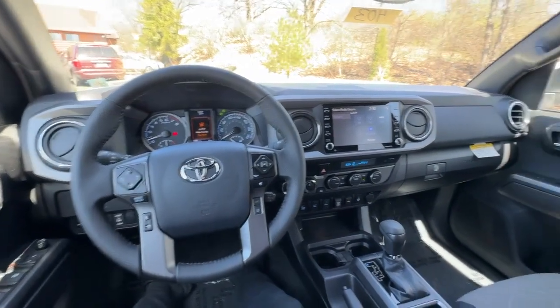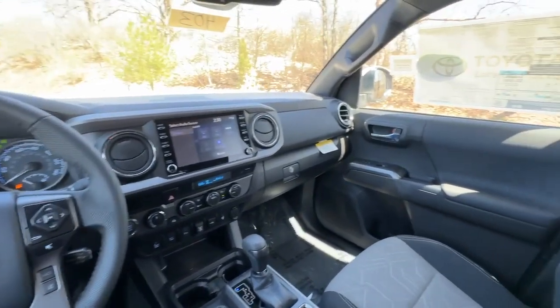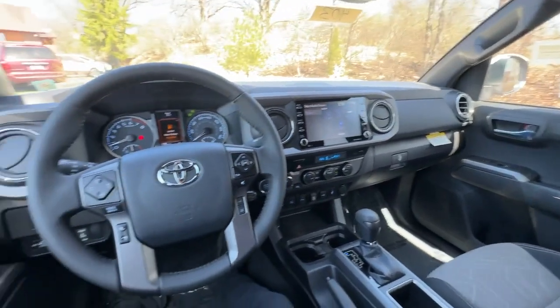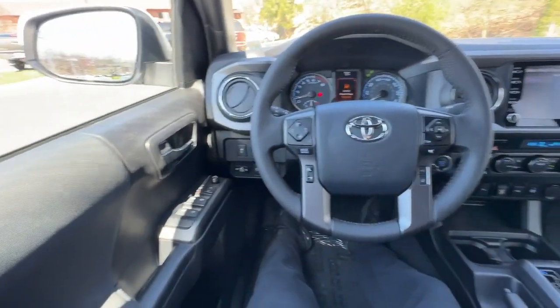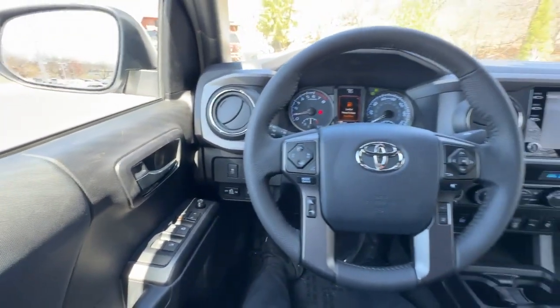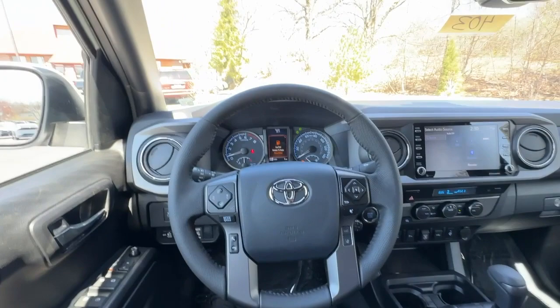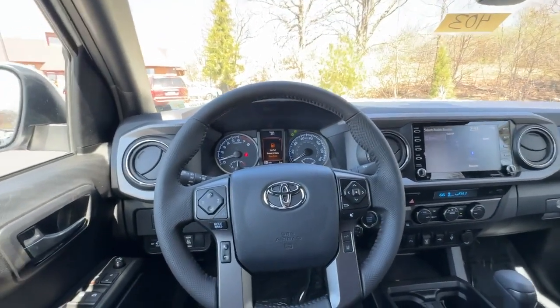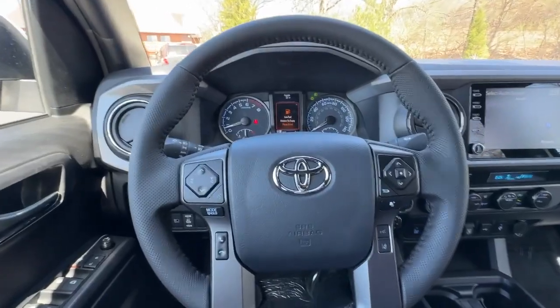Can you say zero? That's the number of changes on the inside of the Tacoma for 2023. A lot of great technology carried over, and I think this is going to be the last year, so a lot of this is going to be completely different next year. But still a great truck with unbeatable resale value. Let's get started.